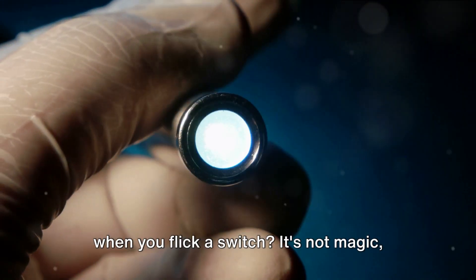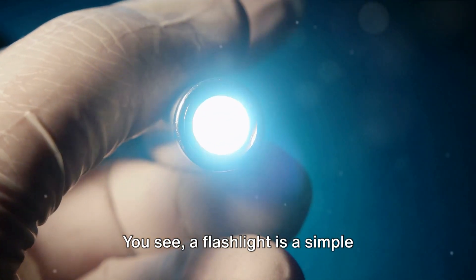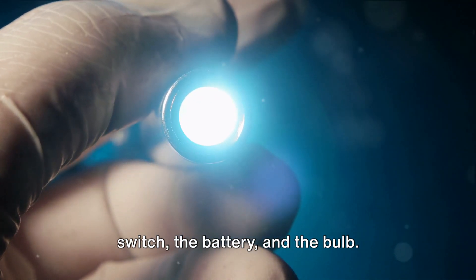Ever wondered why your flashlight works when you flick a switch? It's not magic, but it's pretty close. You see, a flashlight is a simple electrical circuit — a mini power plant if you will — with three main components: the switch, the battery, and the bulb.